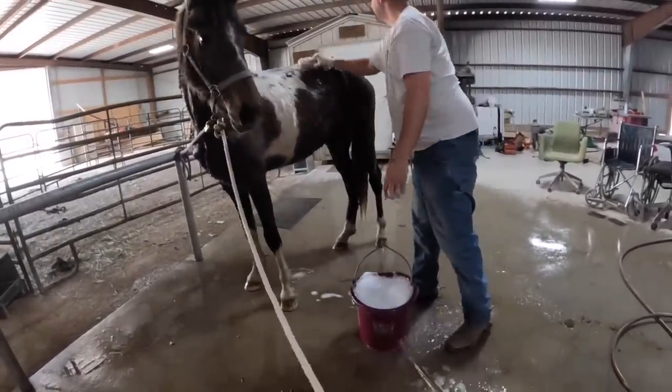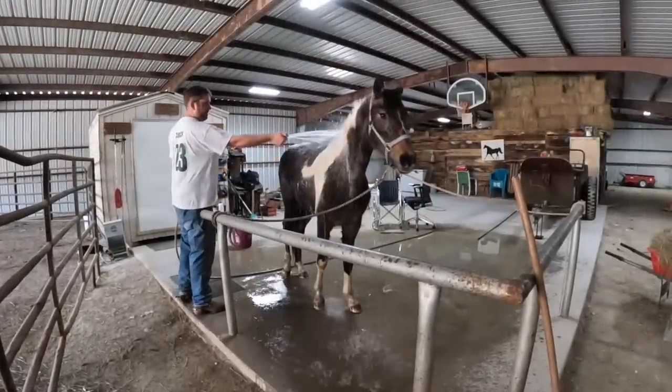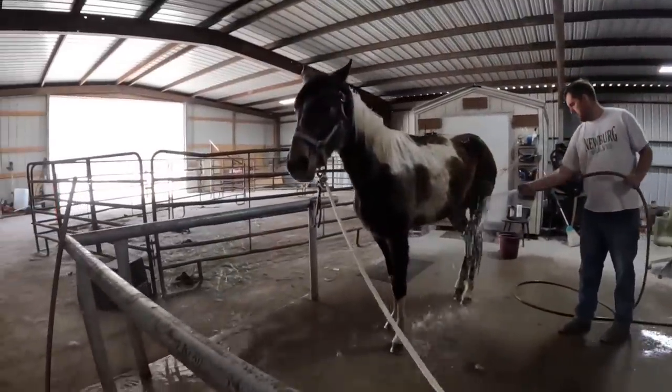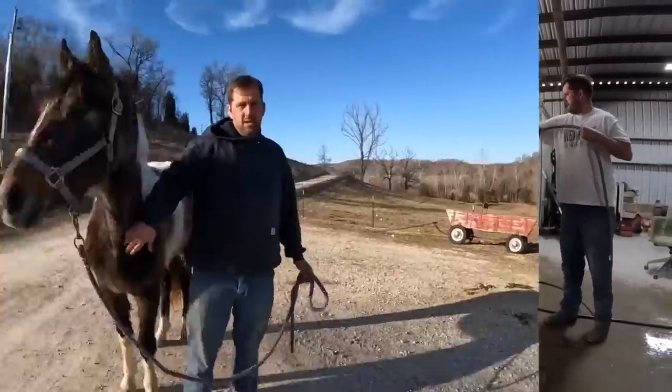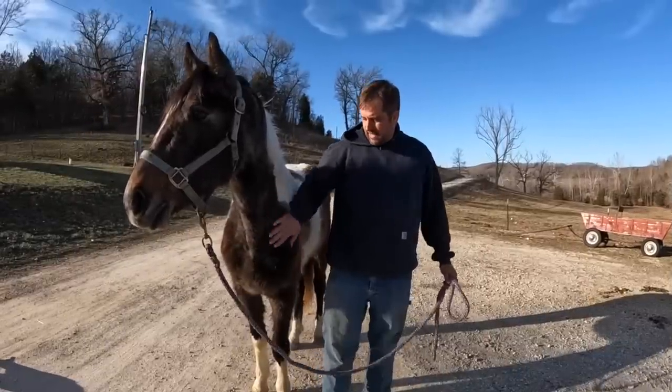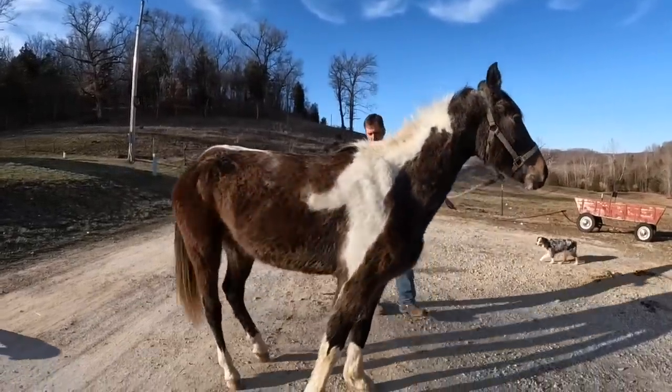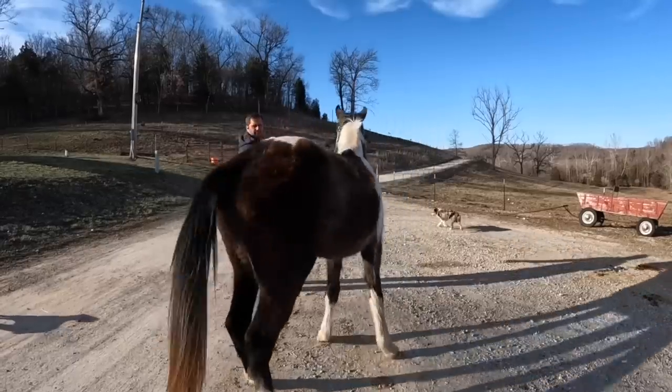Once the bath was over and she was all clean, we tied her up outside and the sun shined for the rest of the afternoon. She had hay and grain and water and she dried up really quickly. Okay everybody, this is the next day. As you can see, we have washed her — she's actually had two baths.